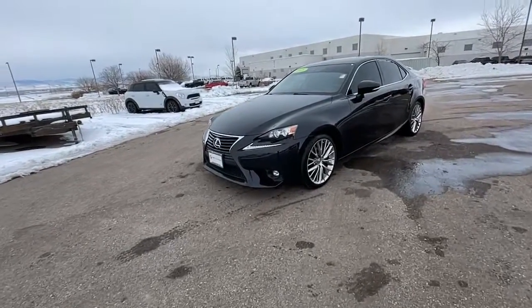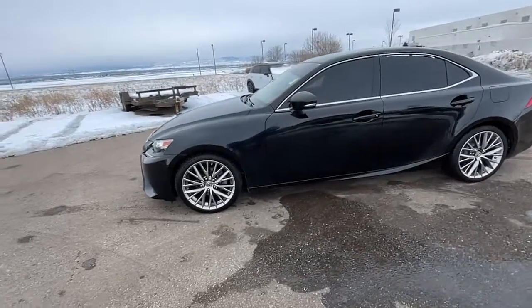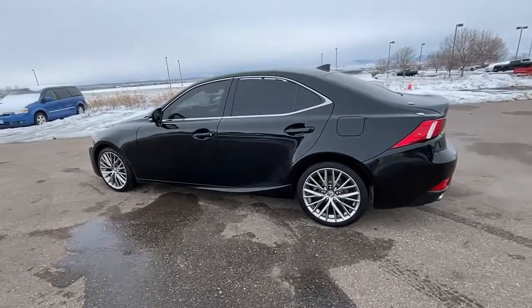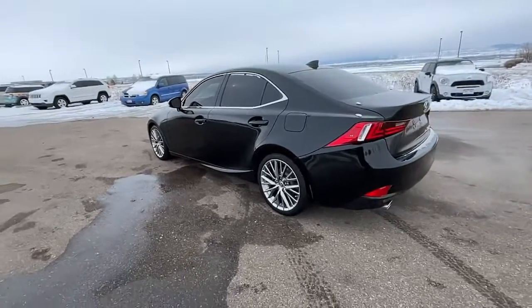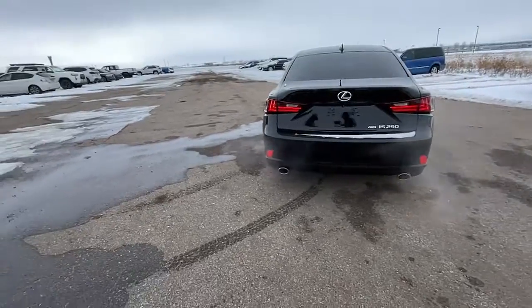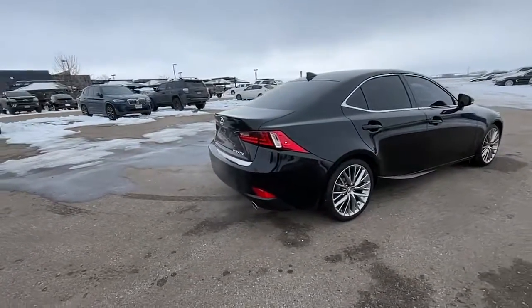You just found the 2015 Lexus IS. With less than 100,000 miles on the odometer, this vehicle provides excellent value. Arrive in style on this exceptional IS. Superbly designed and deeply satisfying to drive, this feature-rich compact luxury sedan has the character you've been looking for.